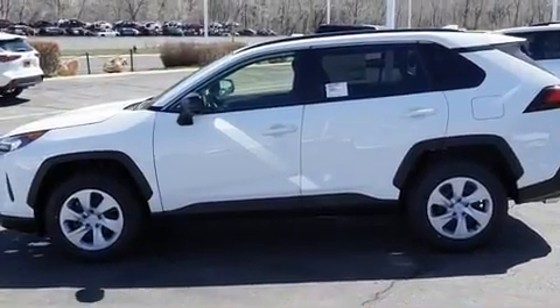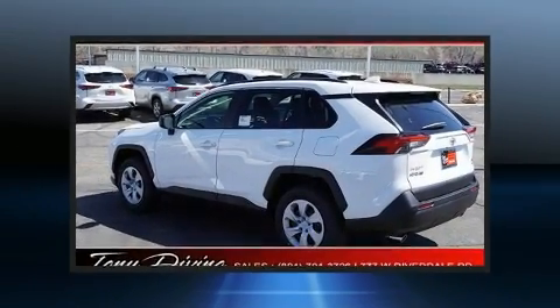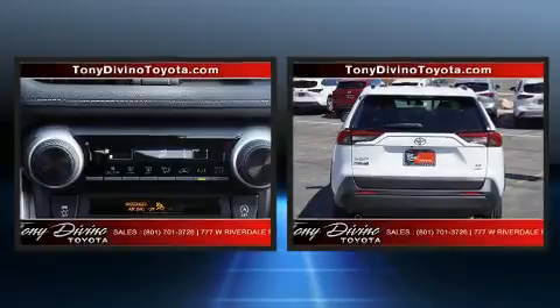Toyota prioritized fit and finish as evidenced by one-touch window functionality, a trip computer, and remote keyless entry.